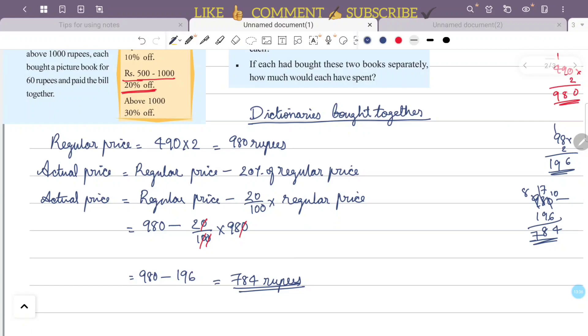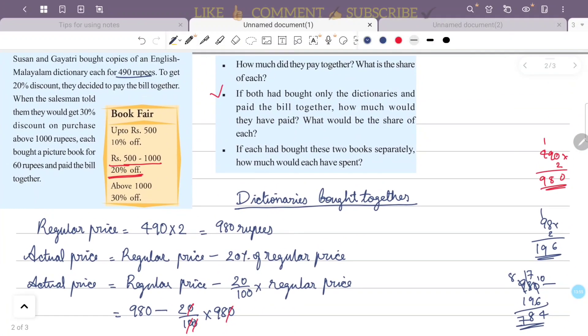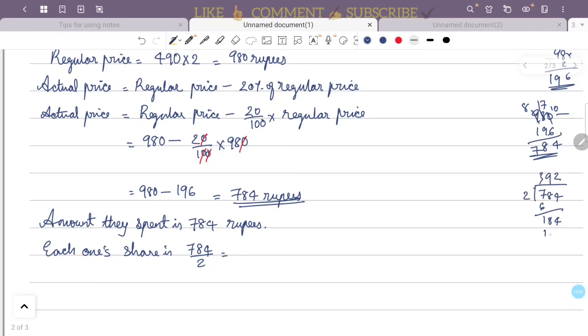That is 784 rupees as the price after discount. So the total amount they spend is 784 rupees. Each one's share is 784 divided by 2, which is 392 rupees each.